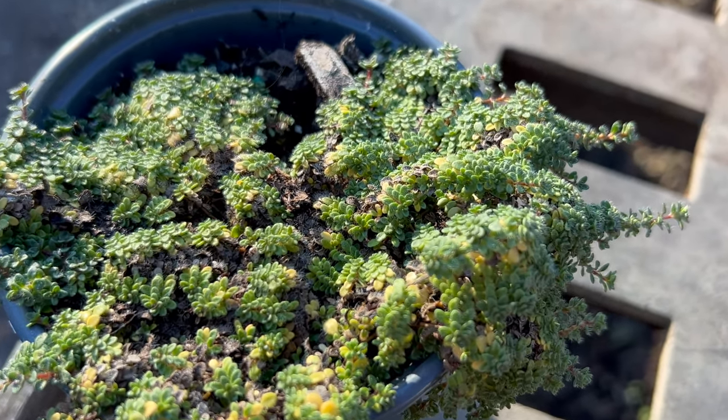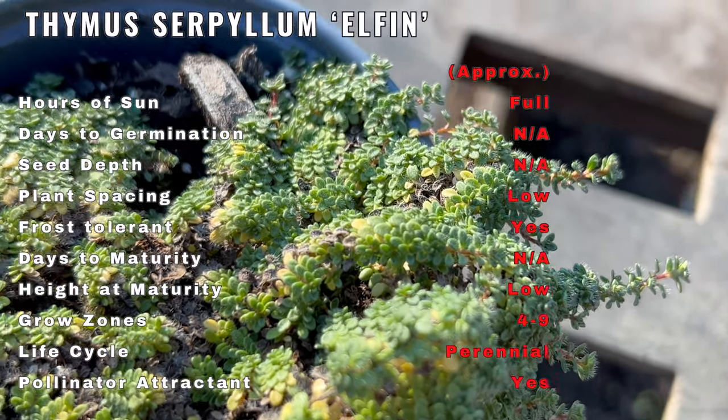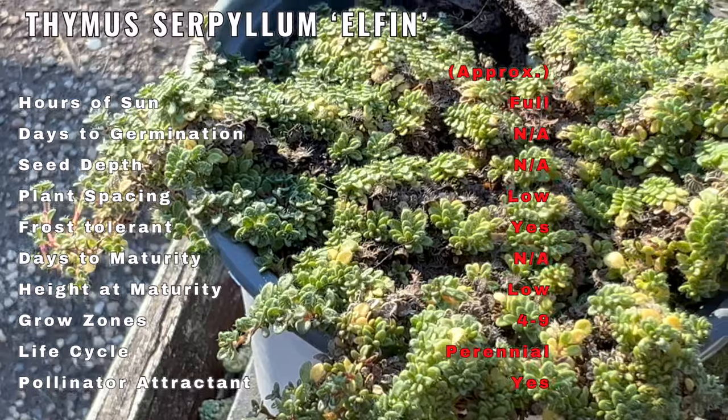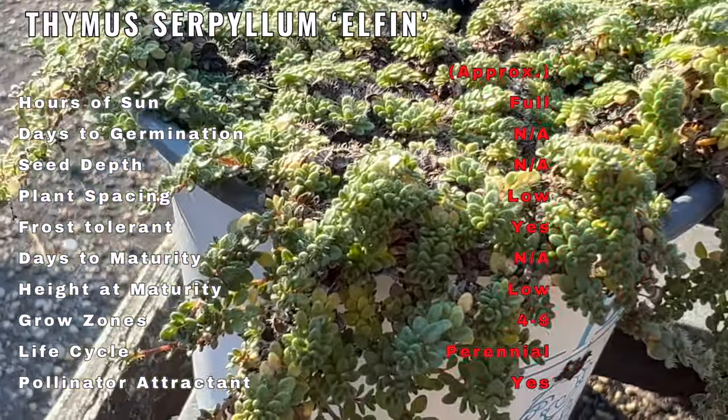Thymus Serpulum Elphin, commonly known as Elphin Thyme, is a charming and versatile herb valued for its low growing habit and aromatic foliage. An interesting fact about this thyme variety is its petite size, forming a dense mat of tiny leaves that release a delightful fragrance when crushed.